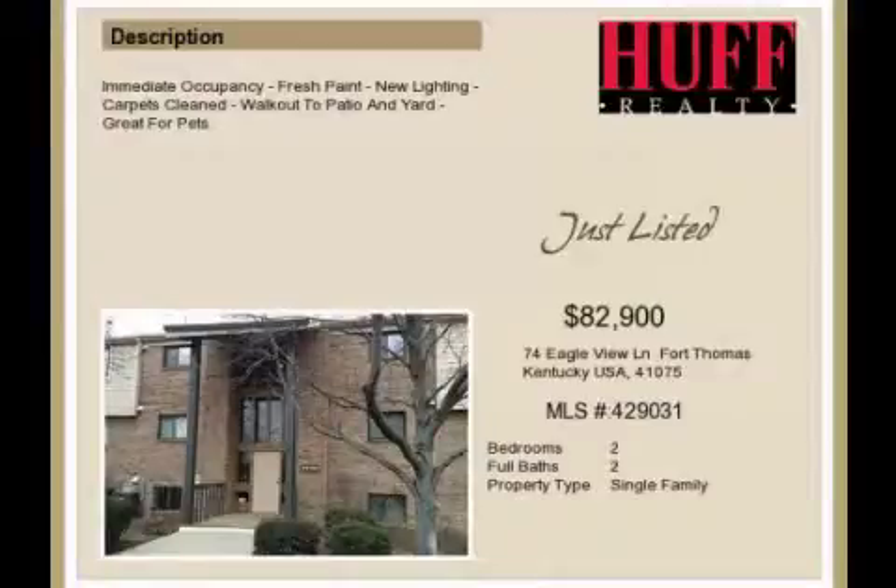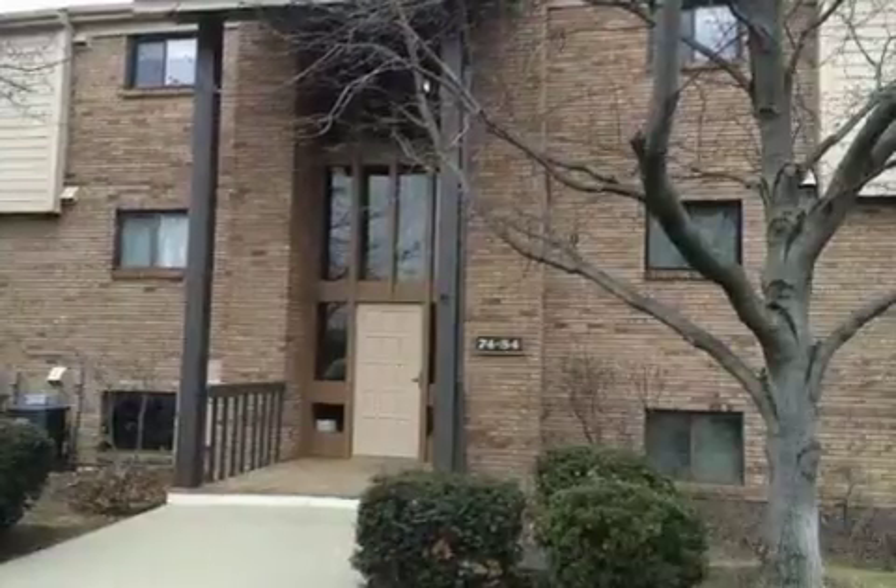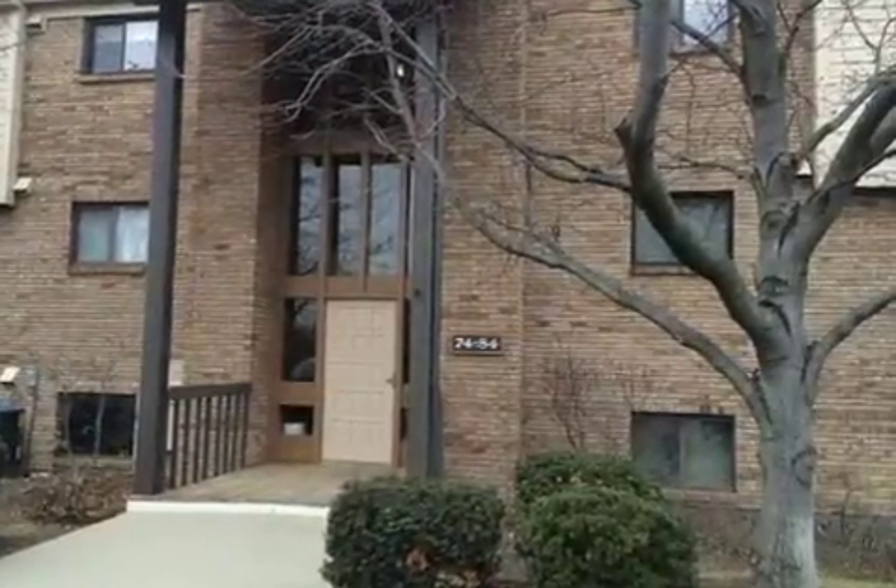This property is a two-bedroom, two full baths, condominium. The list price has recently been reduced to $82,900.